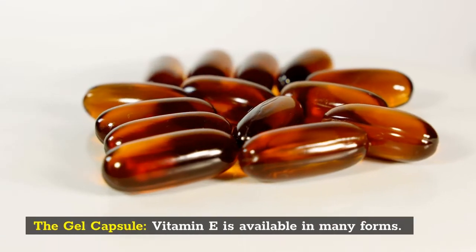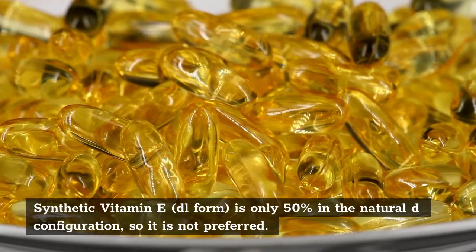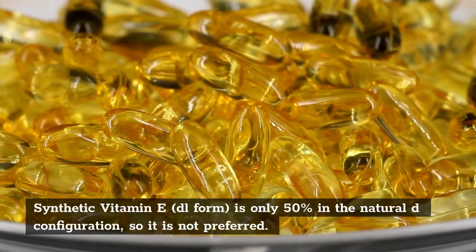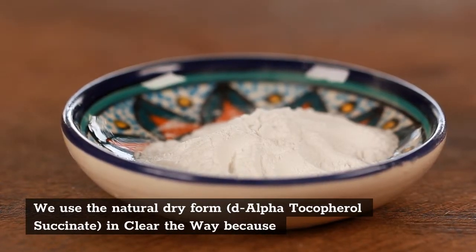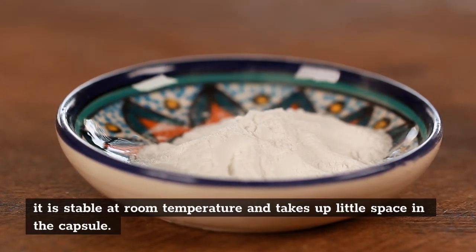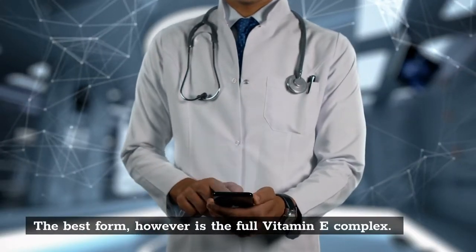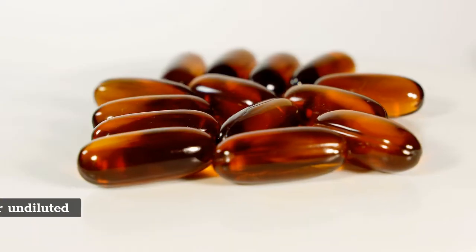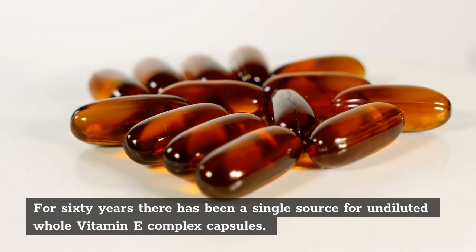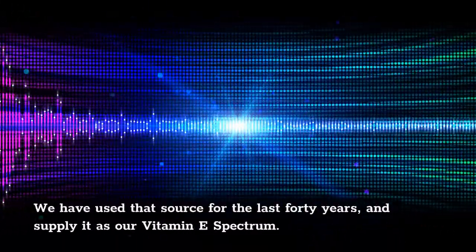The gel capsule — vitamin E — is available in many forms. Synthetic vitamin E in the DL form is only 50% in the natural D configuration, so it is not preferred. We use the natural dry form, D-alpha-tocopheryl succinate, in Clear the Way because it is stable at room temperature and takes up little space in the capsule. The best form, however, is the full vitamin E complex. For 60 years there has been a single source for undiluted whole vitamin E complex capsules. We have used that source for the last 40 years and supply it as our Vitamin E Spectrum.